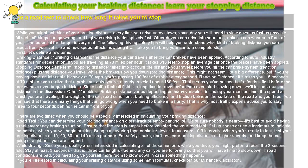Set up cones or use a landmark to indicate the point at which you will begin braking. Bring a measuring tape or similar device to measure 10 feet intervals. When you're ready to test, test your braking distance at 10, 20, 30, and 40 miles per hour. For safety's sake, don't test your braking distance at higher speeds, and keep the car going straight until you are stopped.